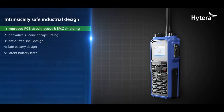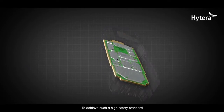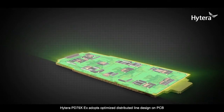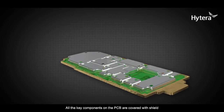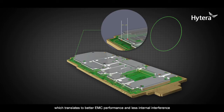Feature 1: Improved PCB circuit layout and EMC shielding. To achieve such a high safety standard, the Hytera PD 79X EX adopts an optimized distributed line design on the PCB, minimizing the odds of circuit fault. All key components on the PCB are covered with shielding, and the spacing between lines, between components, and between component and shield is properly maintained — translating to better EMC performance and less internal interference.